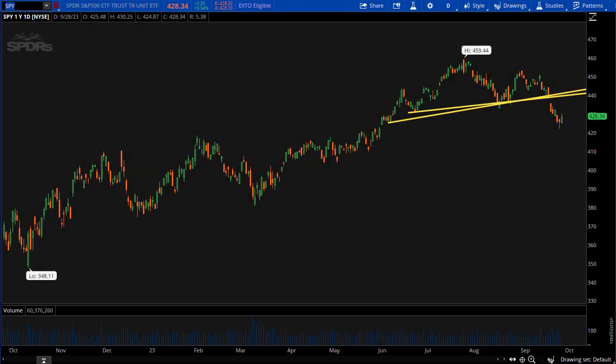Good afternoon, welcome to the Theo Trade afternoon video. I am Blake Young. Today is September 28, 2023, and today we're going to look at three high yield stocks to buy now.